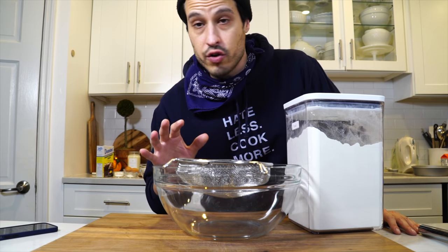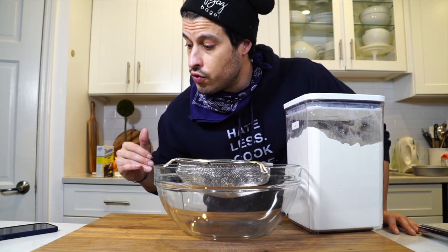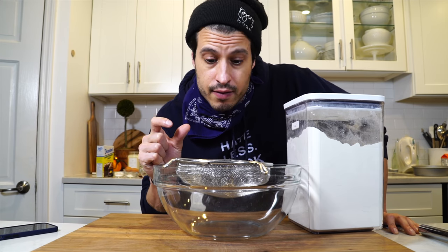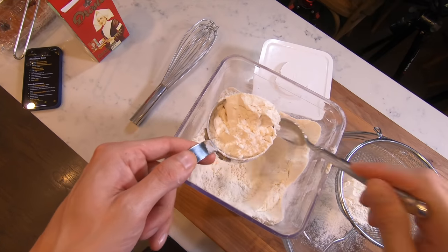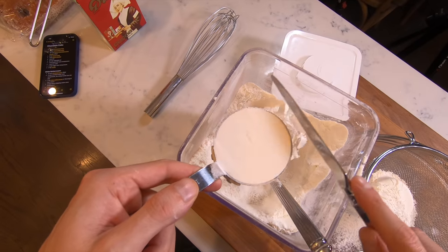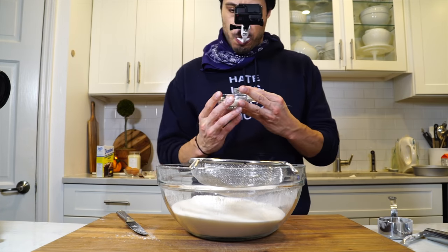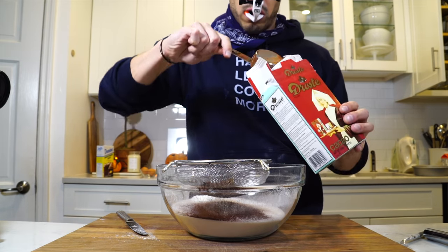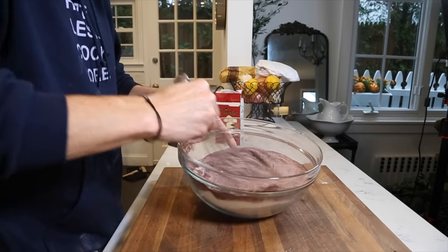Now I'm just going to sift all the dry ingredients — the full recipe is linked in the description. Always spoon in the flour and then level it off; that's the proper way to measure flour if you're not using a scale. We're going in with two cups of all-purpose flour, two cups of granulated sugar, two teaspoons of baking soda, one teaspoon of baking powder, one teaspoon of salt, and three-quarters of a cup of Dutch processed cocoa powder. Then whisk it all together and mix it well.